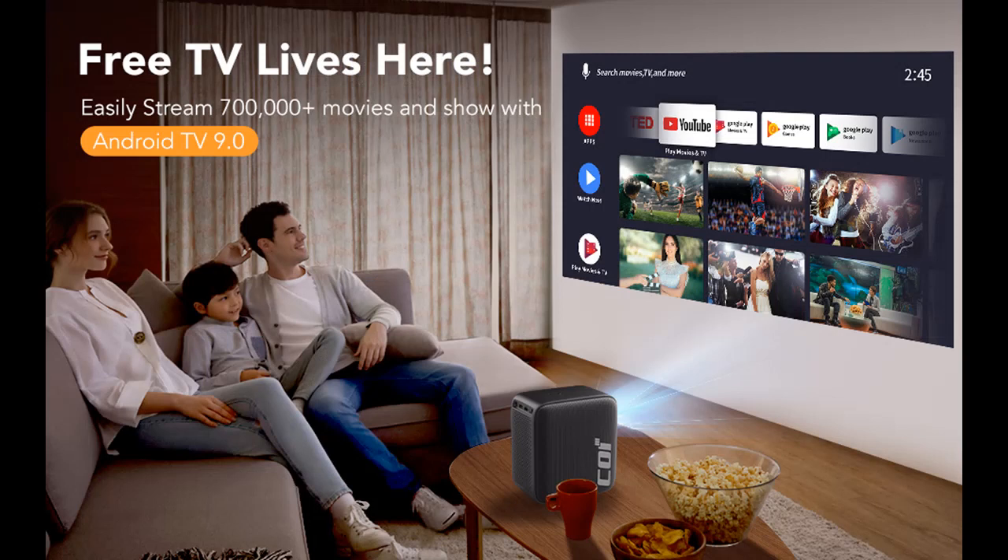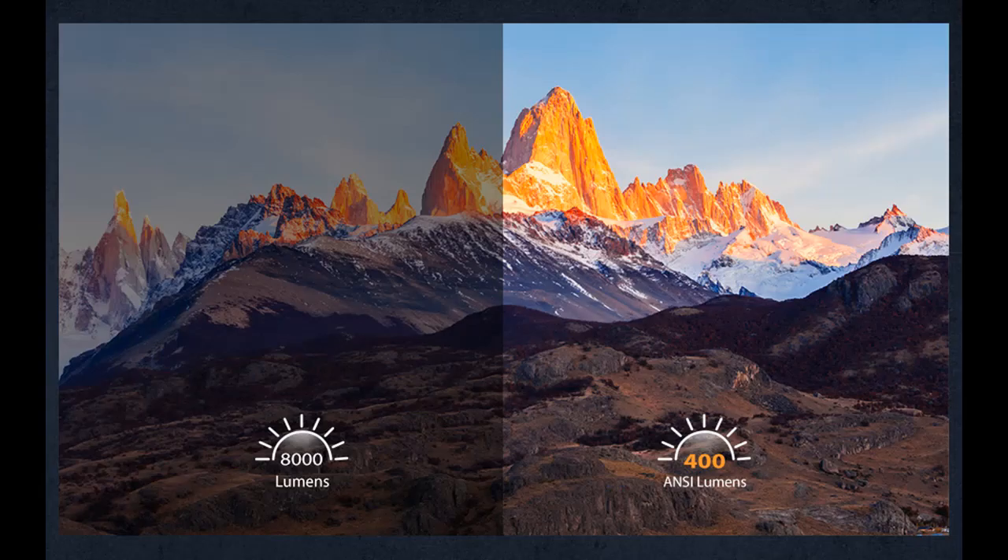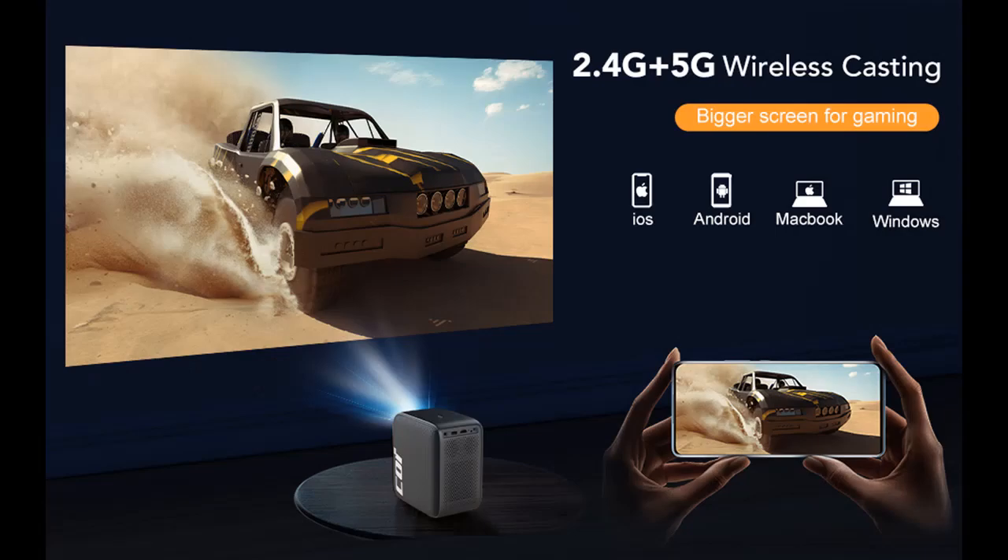5.1 Bluetooth and Wireless Connection: The upgraded 5.1 Bluetooth technology lets you connect the music on your phone to the video projector at a more stable and faster speed. This means it can be used not only as a projector but also as a stereo speaker. It adapts Wi-Fi synchronized screen technology and can easily connect your iOS/Android device to this wireless projector. With just one connection, you can enjoy everything on your phone at a special movie night.